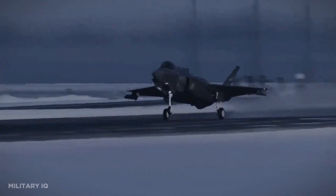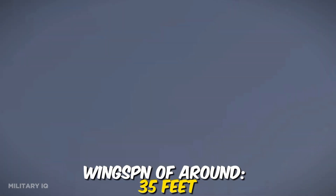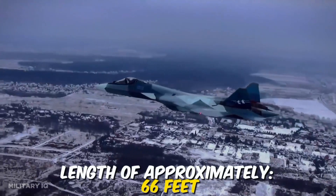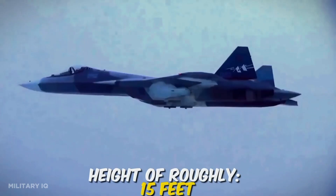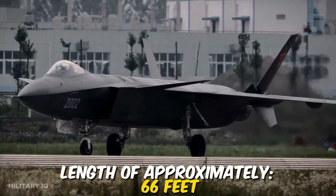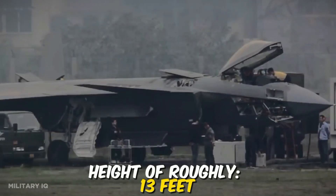The F-35 has a length of approximately 51 feet, a wingspan of around 35 feet, and a height of roughly 14 feet. The Su-57 measures approximately 66 feet in length, with a wingspan of around 44 feet and a height of roughly 15 feet. The J-20 has a length of approximately 66 feet, a wingspan of around 42 feet, and a height of roughly 13 feet.